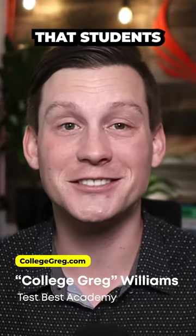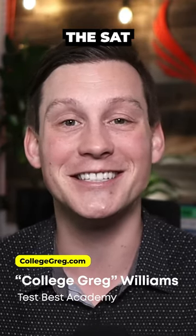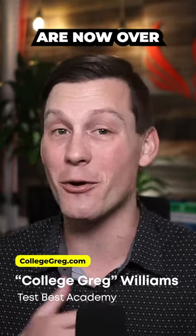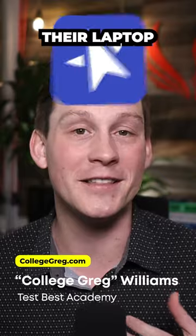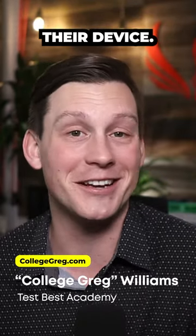While those are the two changes that students are most excited about, there are others as well, including that the SAT is now digital on your computer or tablet. The days of paper and pencil SAT testing are now over, and every student needs to download the SAT's Blue Book app and bring their laptop or tablet to the testing center to take the official test on their device.